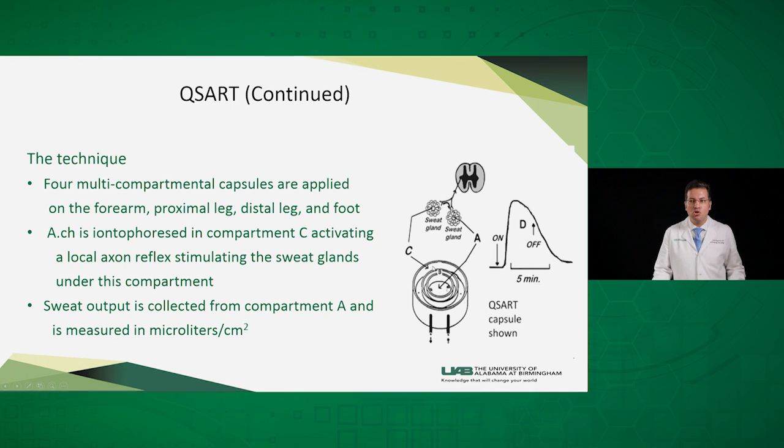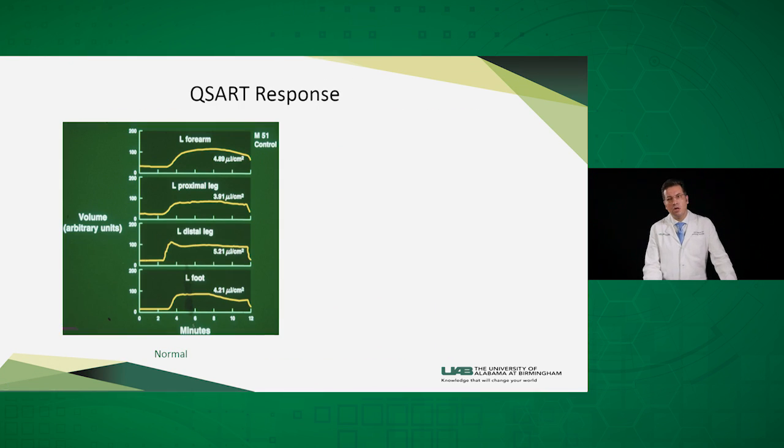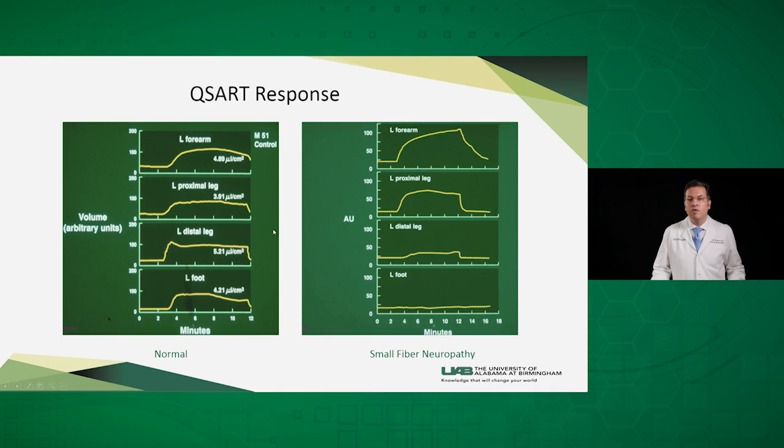The area under the curve is measured as the sweat output. We attach four capsules: one in the forearm area, one in the proximal leg, one in the distal leg, and one over the foot. This is a normal QSART response where you cannot see any difference between the four areas. However, in a patient with small fiber neuropathy where the nerve conduction studies are normal, the sweat response is normal in the forearm and the proximal leg, but decreased in the distal leg and absent in the left foot.